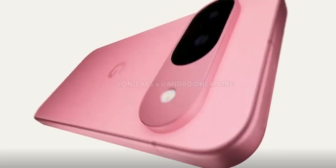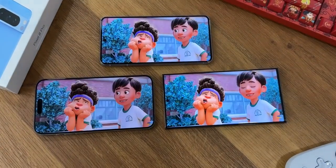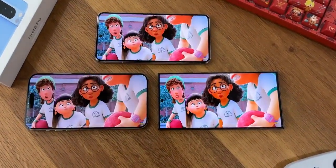Google is now all set to show off the innovation they have been working on for a few years. Pixel 9 Pro is gonna be the best effort from Google you have ever seen.